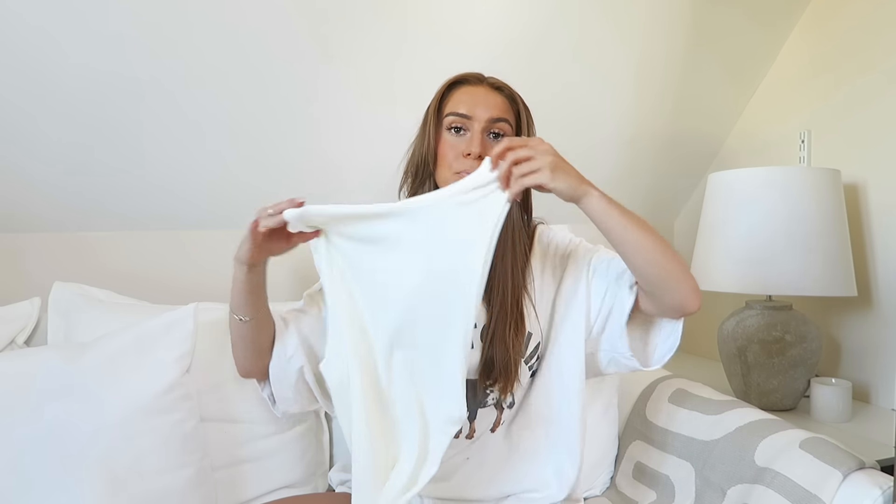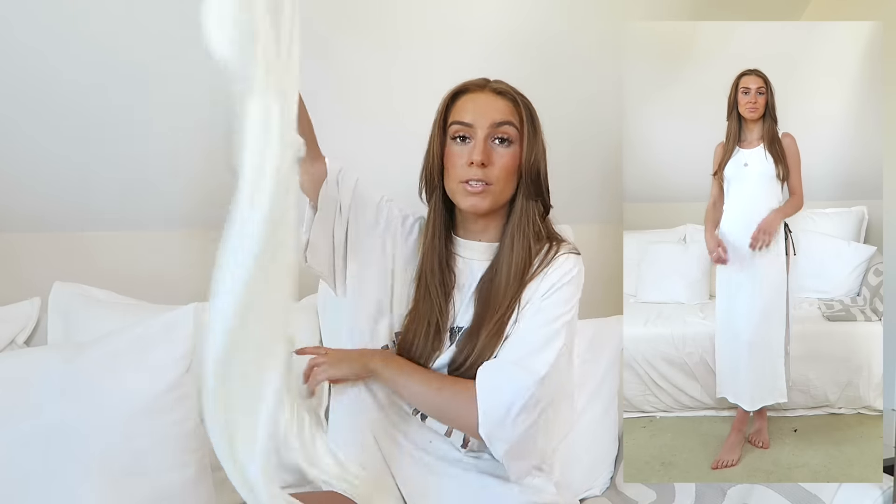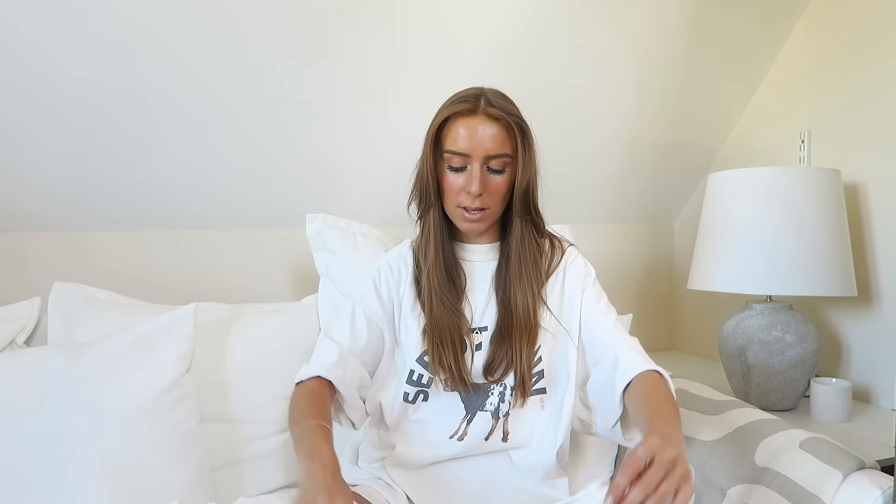Moving on to bikini cover-up type things. First up, this looks like a basic white ribbed maxi dress but the whole side is cut out with just a little knot detail in the middle — and I love a knot detail. From the front and back you're pretty much covered; it's only from the side that you can see. This is a one-size item and fits really nicely — obviously you don't want a cover-up too tight.